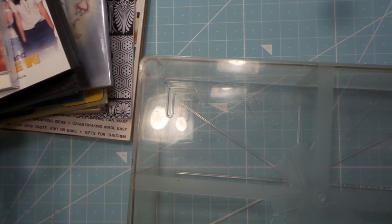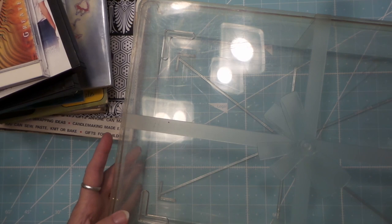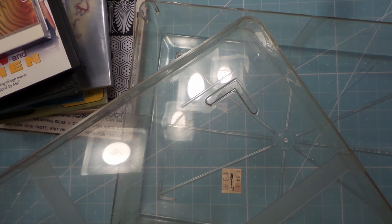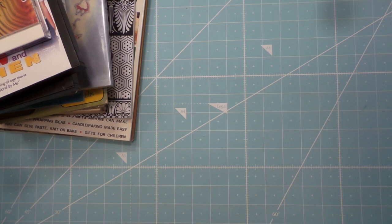I bought a couple of these a while ago at a sale. They really are nice because you can see through them, and the ones I got had colored lids but you can still see through. They're just a nice size and depth. I got two of these — they looked familiar, and sure enough, Kmart. I think I remember them there. I got those for 50 cents.